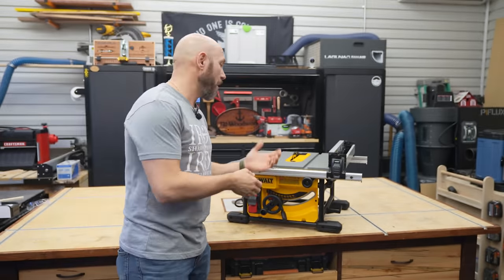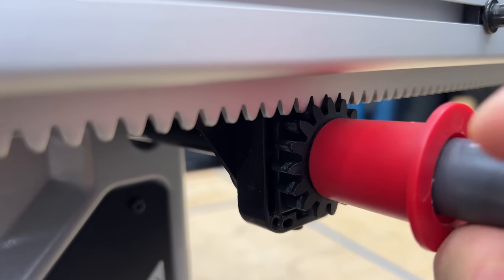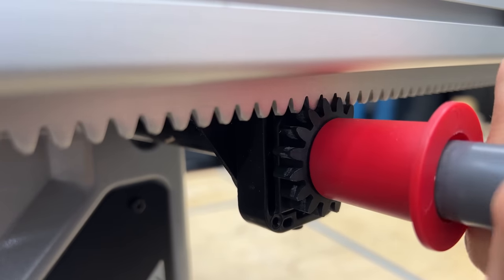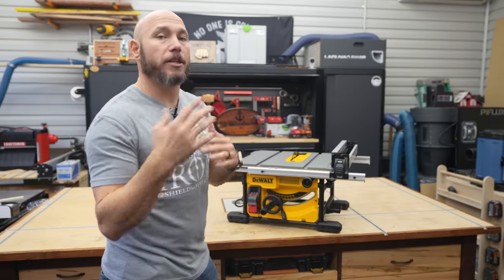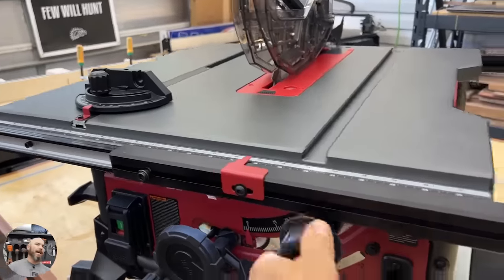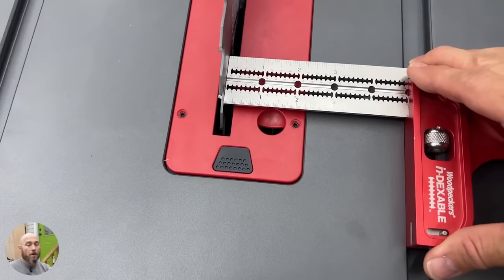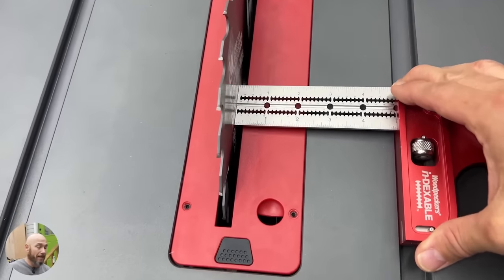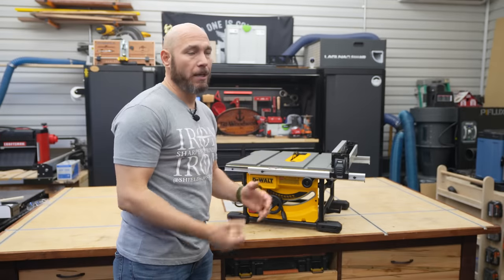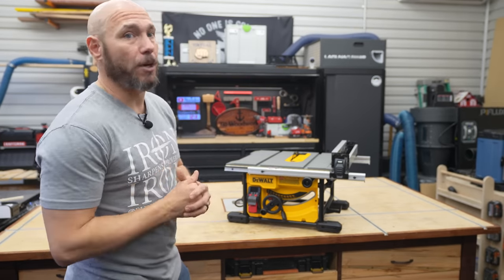On the lower budget end models, I highly recommend the rack and pinion fence like on this DeWalt, the SawStop job site saw, or the Skill model. They're gear-driven, so the front and the back are going to stay parallel all the time. If that fence can't stay parallel to the miter slot and blade, your cuts are going to be off and that'll throw off your whole project.